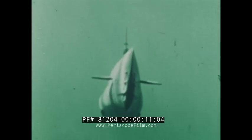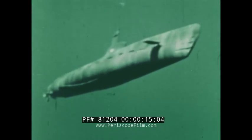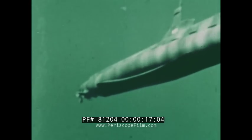For decades, man has been building increasingly sophisticated underwater vehicles that can remain submerged for much longer lengths of time and travel at greater speeds and depths. However, maintaining contact with a submerged submarine has been, at best, extremely difficult.